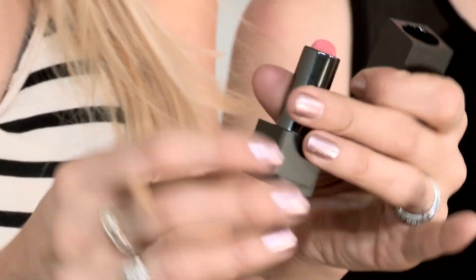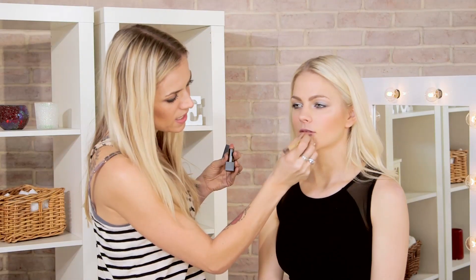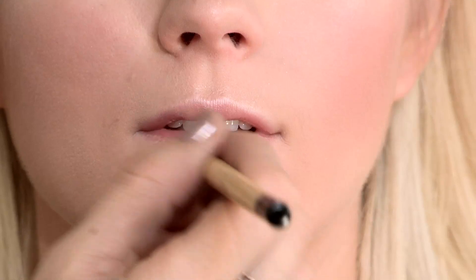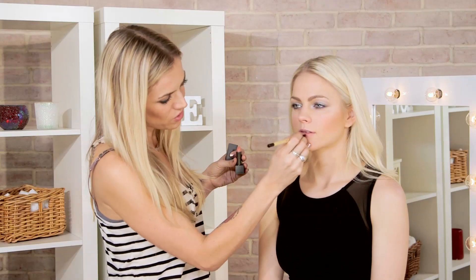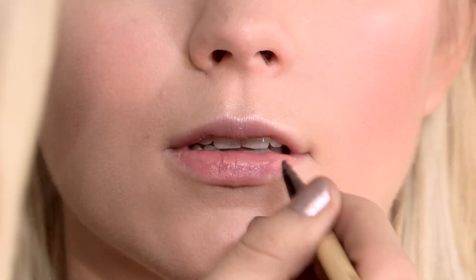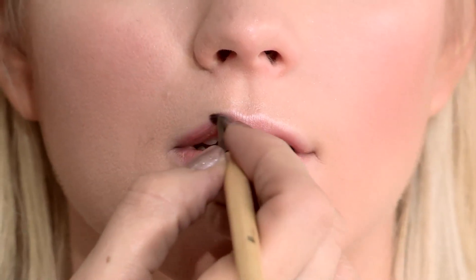Now onto the lips, and I'm using this really cool lipstick by Burberry called Pink Apricot. I'm using my lip brush from Bobbi Brown and applying the color directly onto the lips. I'm not going to be using a lip liner or anything, because we don't want it to be too over-styled. I just want it to look like your natural lip color — slightly matte, very velvet looking.